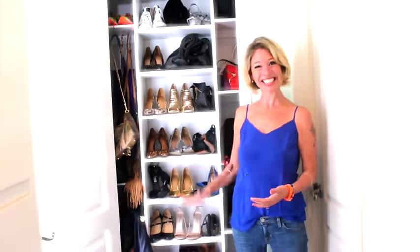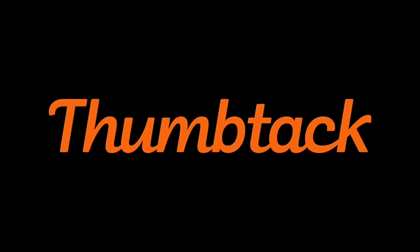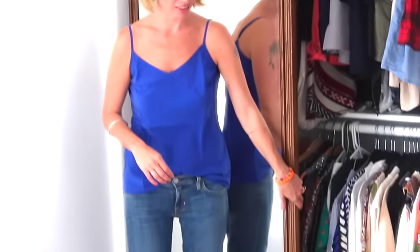I'm Jordan Reed. Thank you so much for watching. You're so weird — I totally fit in the closet. Always store your dog in your closet.